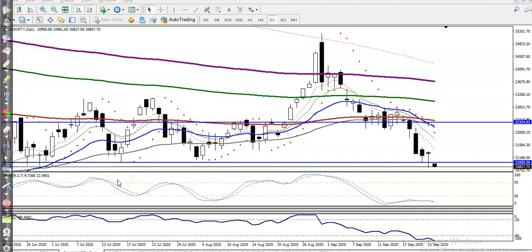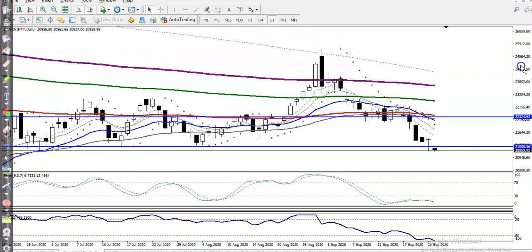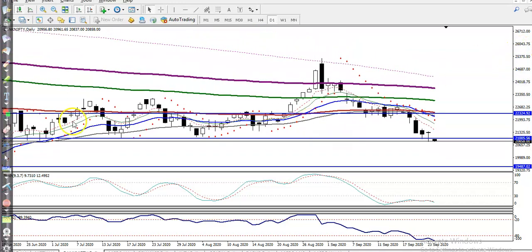This is Bank Nifty on the daily chart. I had given a target around 21,000, expecting that Bank Nifty would hit that level. But today you can see it just opened with a gap down. So now we are targeting a lower level — I can see, let me zoom in more — yes, 19,500.